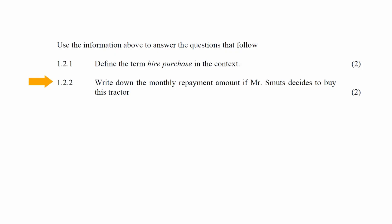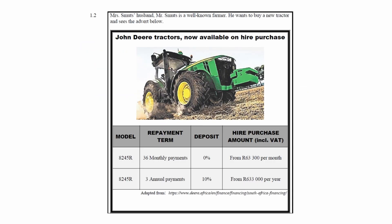In question 1.2.2, you have to write down the monthly repayment amount if Mr Smuts decides to buy this tractor from the advertisement. The monthly repayment amount is given as R63,300.